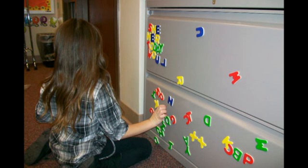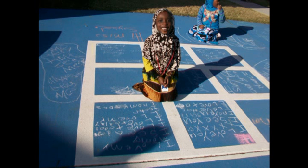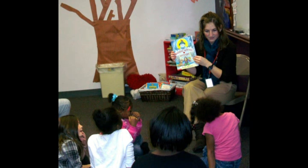Even during their free time, the girls frequently choose reading and writing activities. The girls love it when their school teachers from the Omaha Public Schools come to our classrooms and read to them. The girls feel like a star for the day and the teachers get to share some of their favorite classroom books with our facilitators.